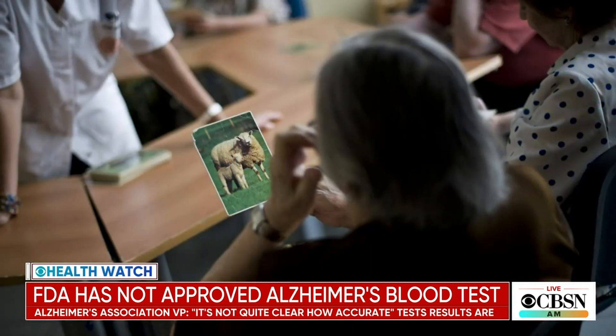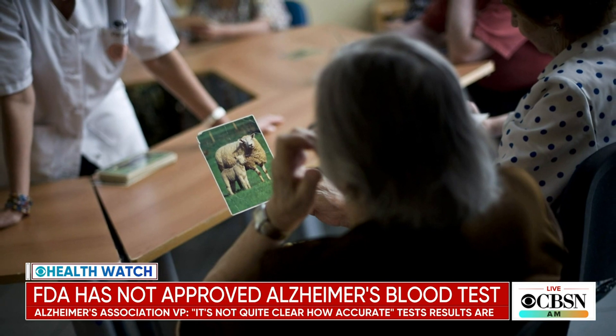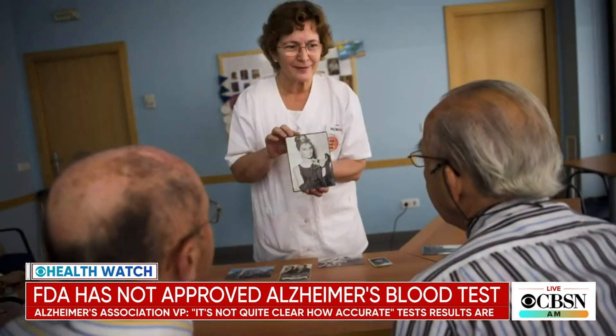The second step is that the test needs to be cleared and approved by the FDA — that's really a stamp of approval that needs to happen before the test becomes more widespread. And since there's no cure for Alzheimer's, the question is: if this test works and becomes widely available, is there a benefit to getting it if you can't do anything about the progression?